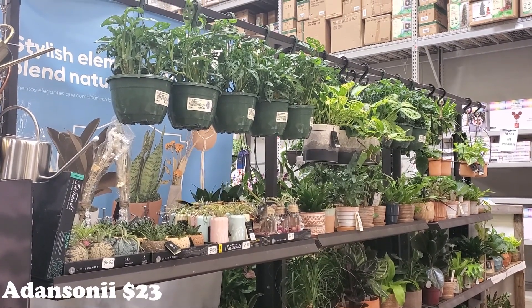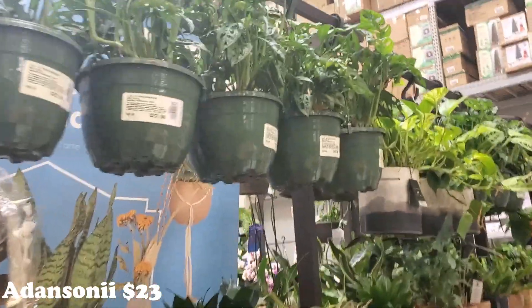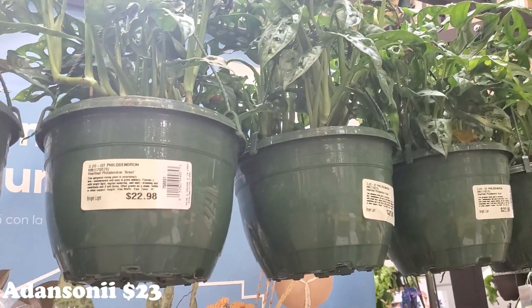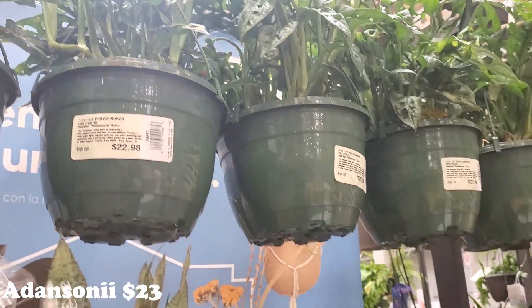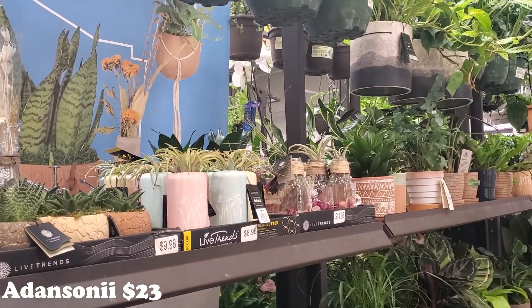We're going to start on this side today. Just up here they have some really nice bushy Adansonii baskets for $23. I think those are so wonderful - beautiful to hang up. I have a couple hanging up, but I think I'm actually going to switch out.